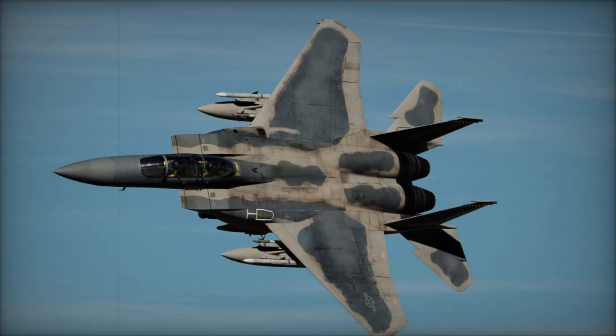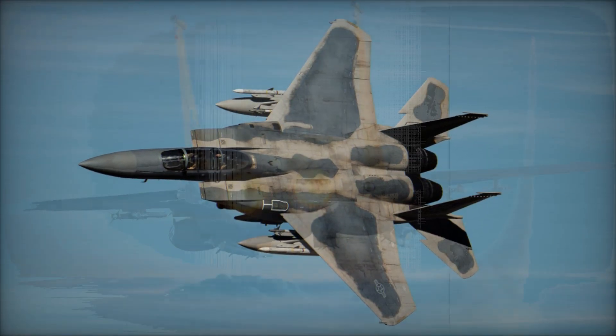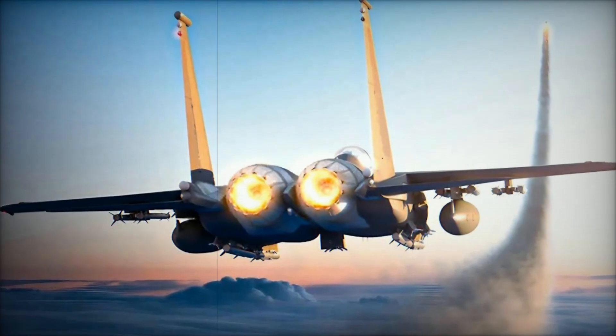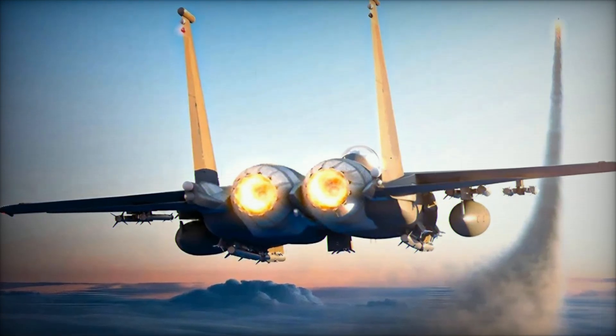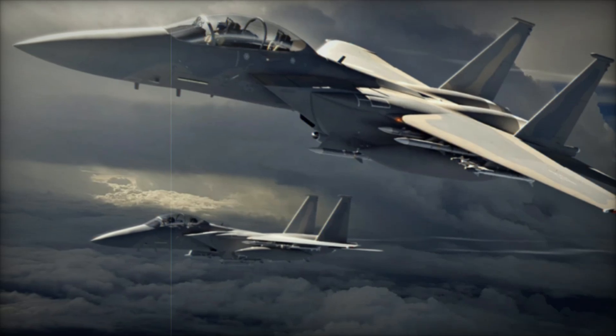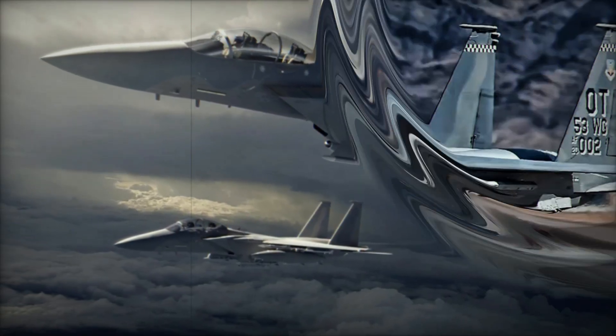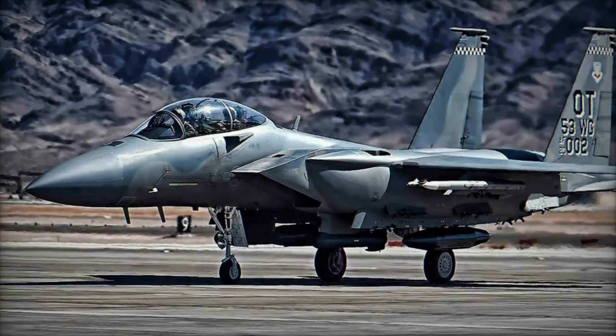The movement of the EX-9 to the flight line signifies the continuation of the lot 2 production phase, following the successful completion of lot 1. This step highlights Boeing's commitment to meeting the Air Force's operational requirements and keeping production on track despite previous challenges, including delays due to quality control issues and new manufacturing processes.